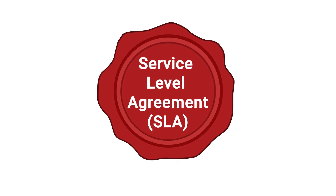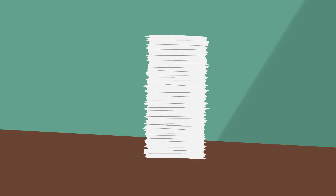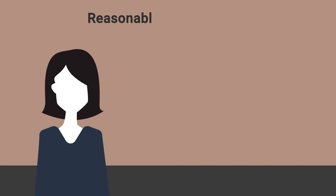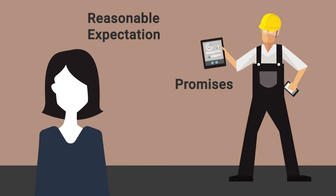A service level agreement can be as simple as a promise like 'always on time or you don't have to pay a dime,' or as complicated as a 20-page business contract. In either case, it carries a huge amount of influence. It helps the customer set a reasonable expectation based on the provider's promises, and holds the provider accountable to an agreed standard of performance.